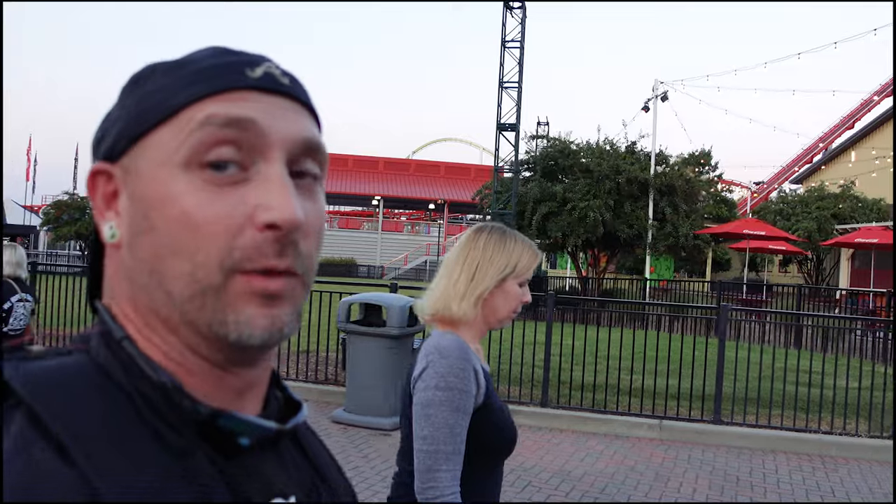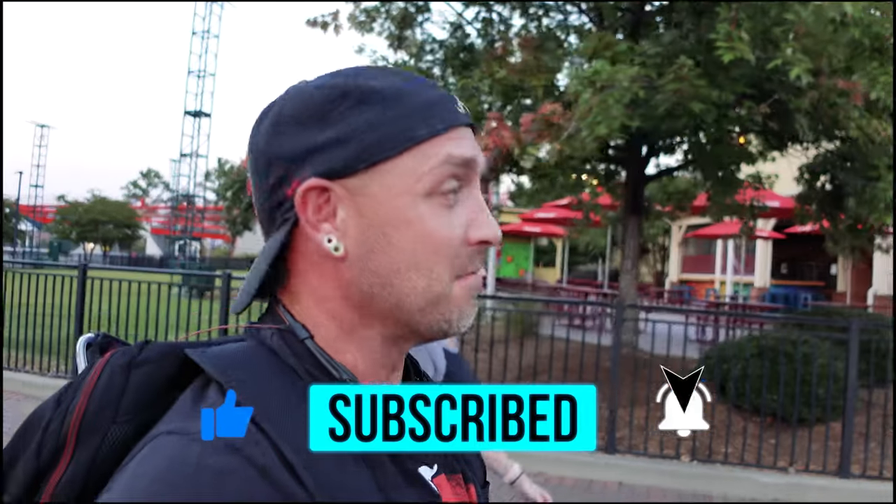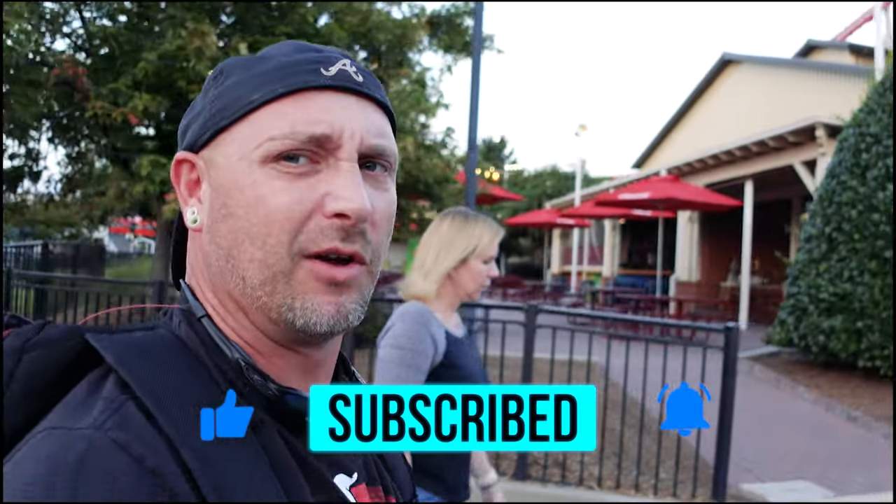We just had an awesome scare zone — walked right out of it. A lady chased Ray right through it, it was hilarious. The scare actors are doing their thing and it looks like they're making it a pretty good event. As we keep continuing this Halloween fun run, subscribe to the channel if you like seeing all this Halloween stuff. Like the content and hit the bell notification button. Now we're headed to Harmony Hall for a complimentary dinner — can't beat free food, so thanks a lot, Carowinds.